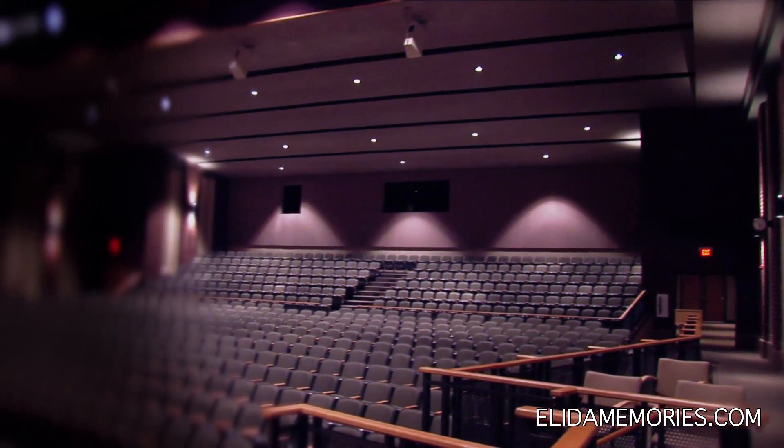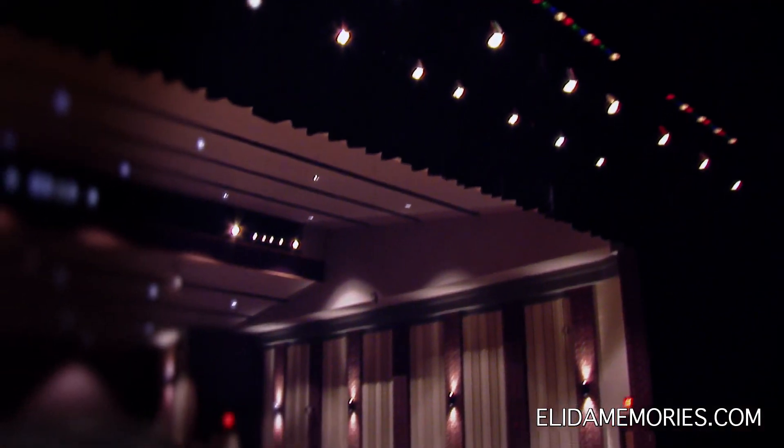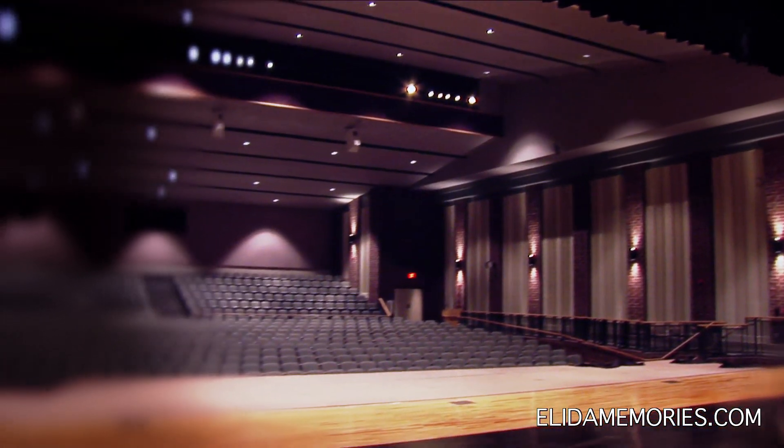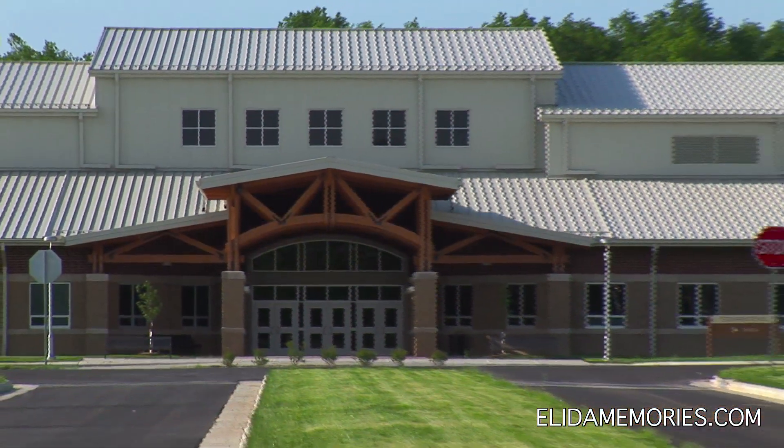There's a lot of nice upgrades, but the auditorium is probably — I call it the crown jewel. All the lighting, all the sound, the comfortable seats. It's a beautiful, beautiful room. We're proud of a lot of areas in this high school, but that's probably the one we're the proudest of.